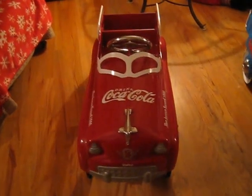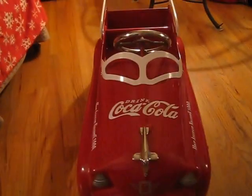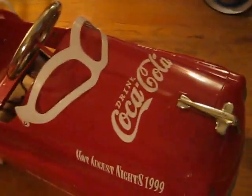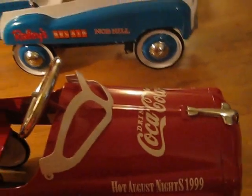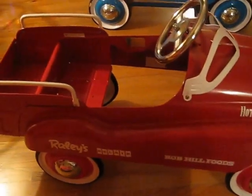This first one, the red one, was made in 1999. There were a little over 600 of each of these cars made.